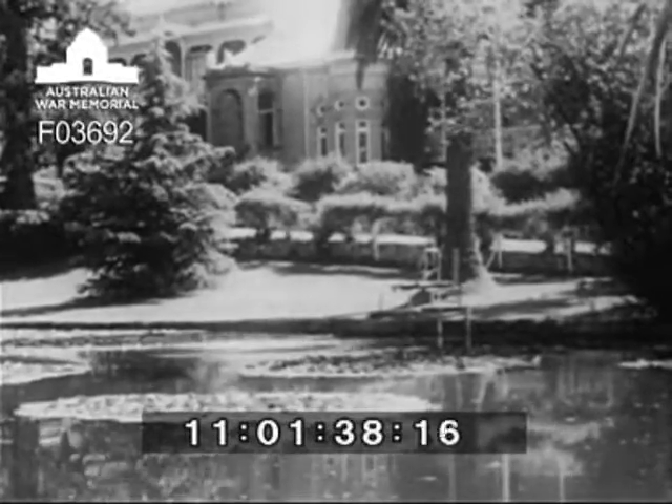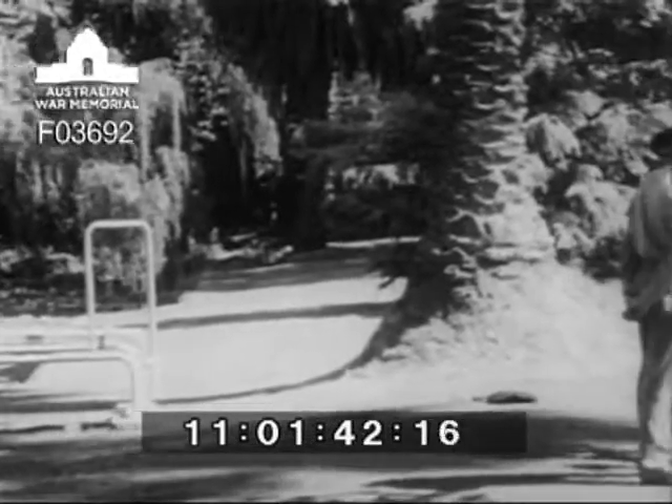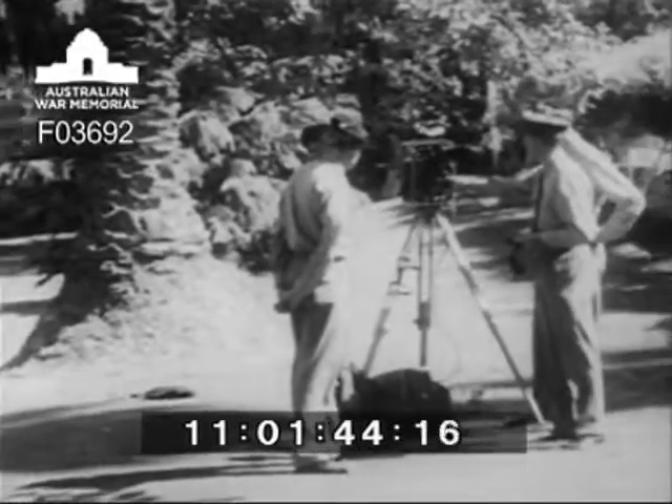At Bendigo, Victoria, in ideal quiet surroundings, the Army Survey Regiment produces maps from fieldwork down to the final printing stage.